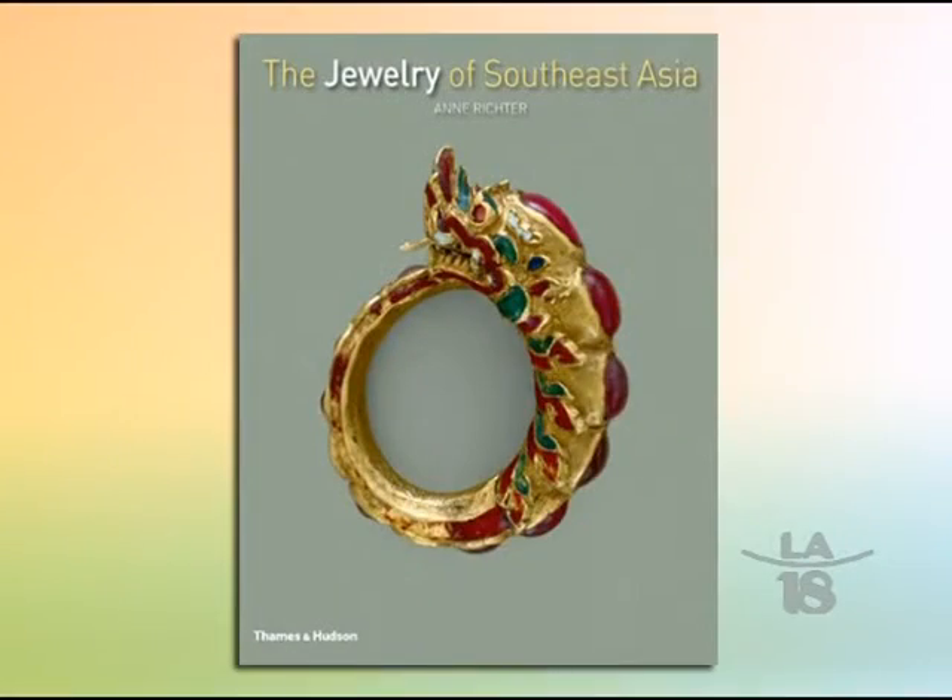While taking my gemology degree with GIA, I was researching the history of jewelry and I stumbled upon a book by a New Zealand archaeologist — her name is Ann Reichter. In her book on Southeast Asian jewelry, she has a whole chapter about Philippine jewelry and its history. She wrote that excavations in central and some southern islands in the Philippines have revealed gold ornaments of extraordinary beauty and technical sophistication.